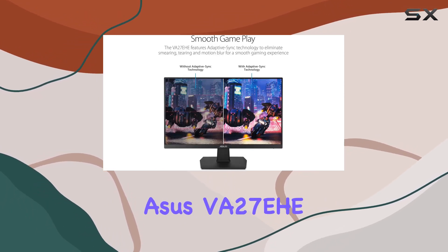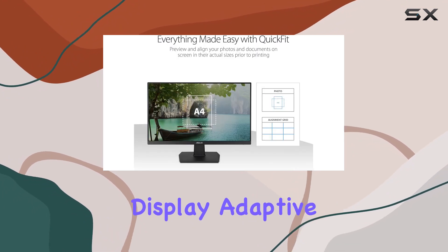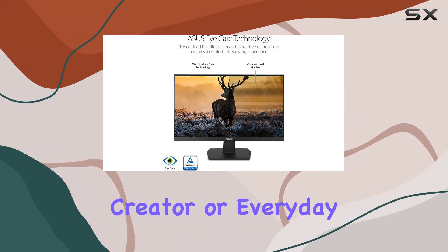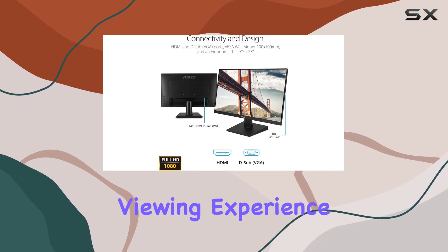In summary, the ASUS VA27EHE EyeCare monitor impresses with its vibrant display, adaptive technology, and thoughtful eye care features. Whether you're a gamer, content creator, or everyday user, this monitor is a solid choice for an enhanced and comfortable viewing experience.